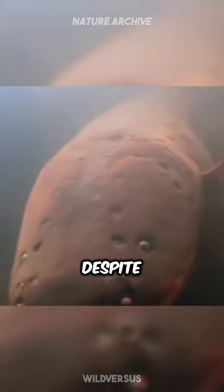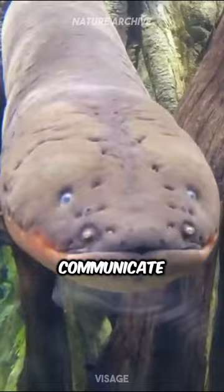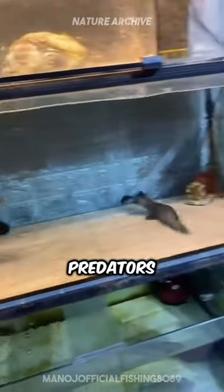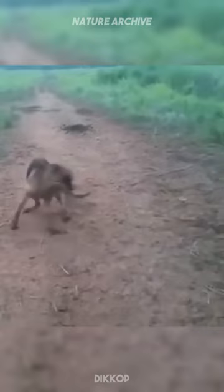But don't let the name fool you. Despite being called an eel, it's actually more closely related to catfish. This electric giant uses its built-in bio-batteries to navigate, communicate, and most impressively, to stun prey or defend itself from predators. Its body contains specialized cells called electrocytes that, when triggered, release this massive burst of electricity.